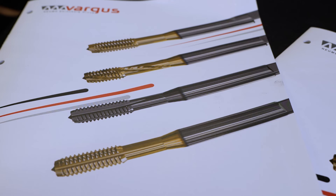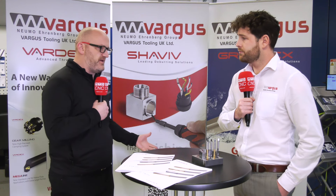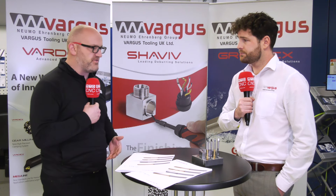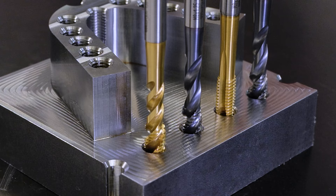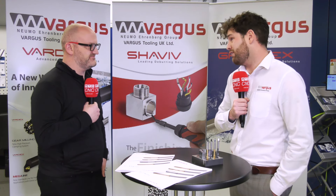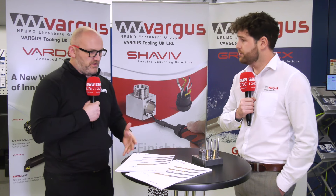It makes a lot of sense — you're well known for threading, but thread milling isn't for everyone. Whether you're a small SME that doesn't have the technology, or you don't do a lot of threading, taps are the way to go quite often. If you're restricted by your machining capability, it's something that is still very much needed in the marketplace, and we don't want to not offer our customers that solution.